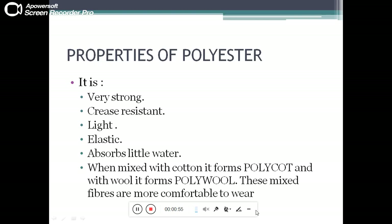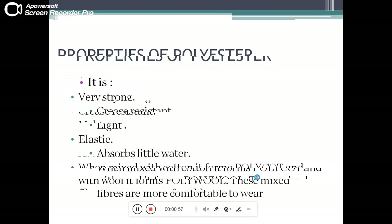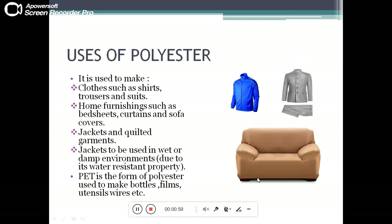These mixed fibers are more comfortable to wear. Uses of polyester: it is used to make clothes such as shirts, trousers, and suits; home furnishings such as bed sheets, curtains, and sofa covers; and jackets and quilted garments used in wet or damp environments due to its water-resistant property.